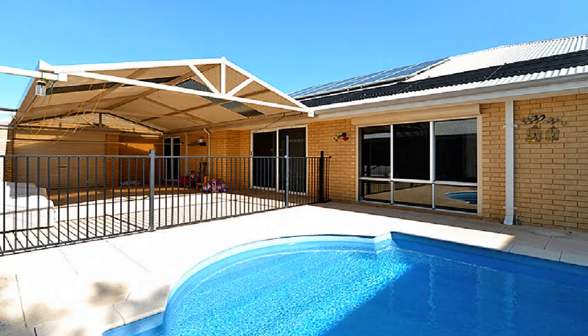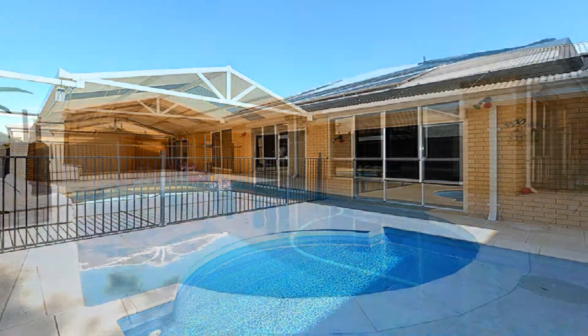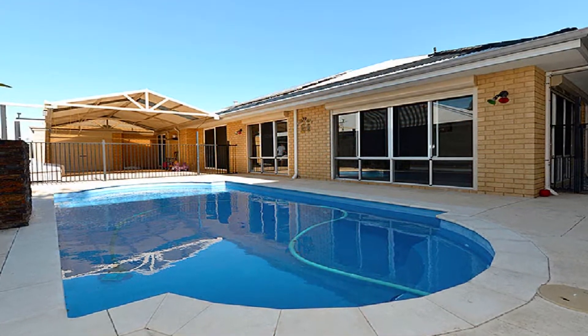Host guests in style in the covered alfresco overlooking the heated saltwater pool with feature waterfall.